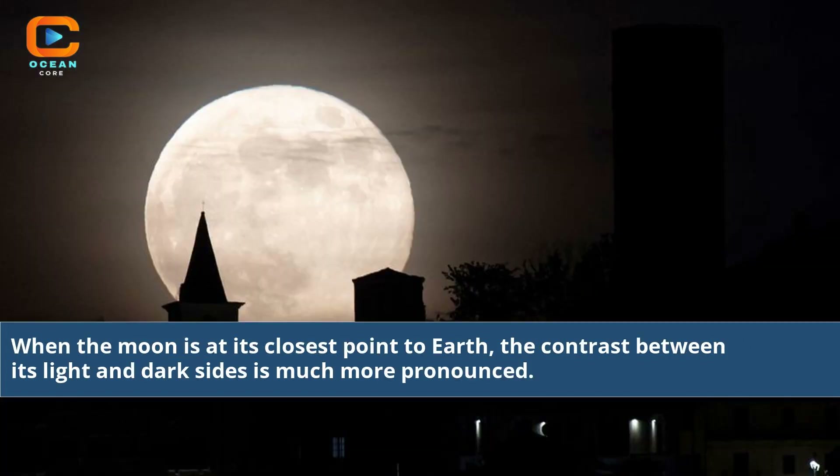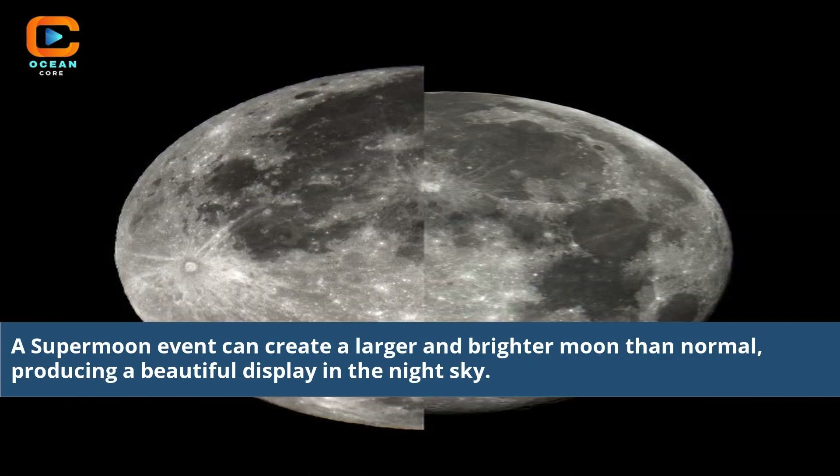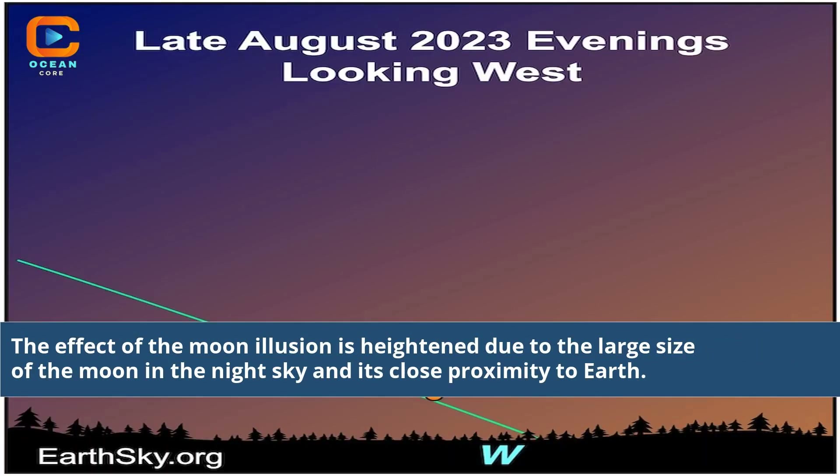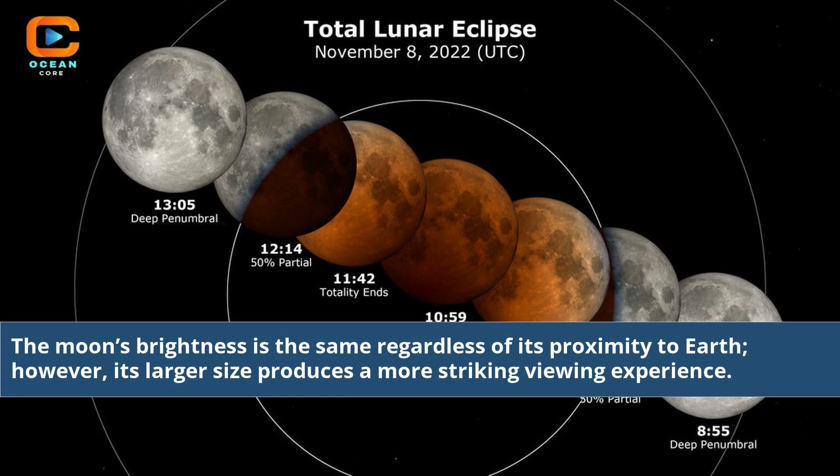When the moon is at its closest point to Earth, the contrast between its light and dark sides is much more pronounced. A supermoon event can create a larger and brighter moon than normal, producing a beautiful display in the night sky. The proximity of the moon, combined with a full moon phase, can produce a spectacular viewing experience. The effect of the moon illusion is heightened due to the large size of the moon in the night sky and its close proximity to Earth. The moon's brightness is the same regardless of its proximity to Earth; however, its larger size produces a more striking viewing experience.